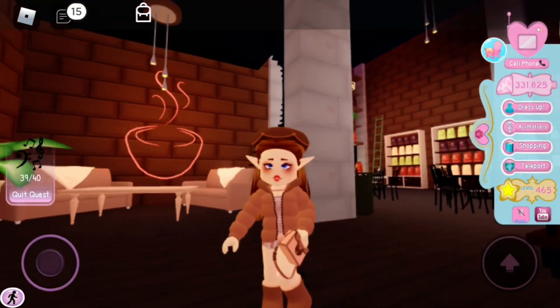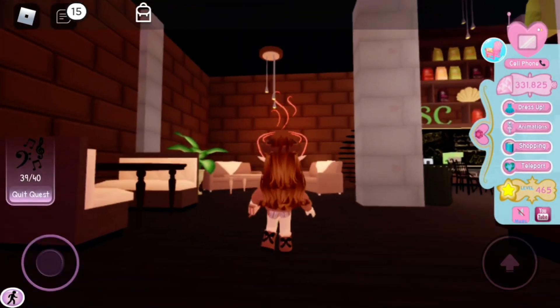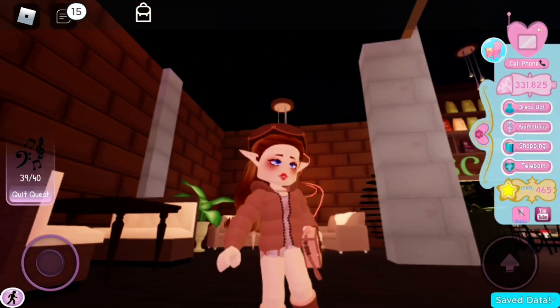So that is all for this video. Make sure you comment which outfit was your favourite and I will see you next time. Bye!